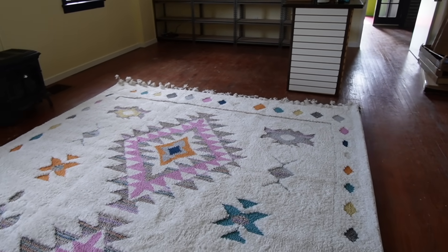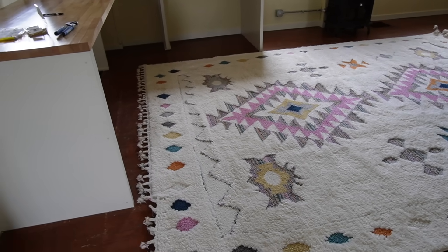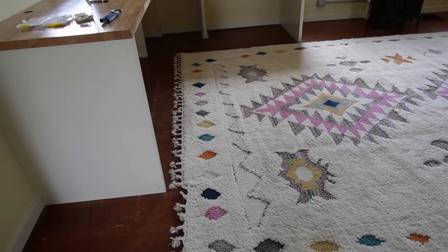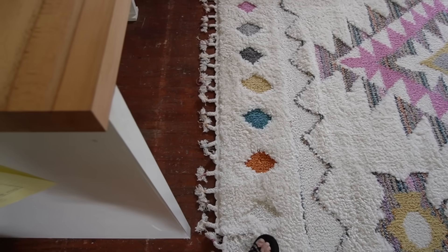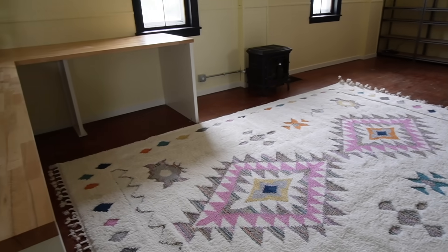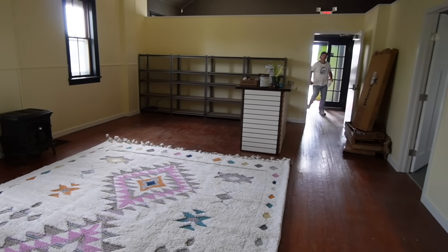We did move this rug down here because we are getting a new rug for under the table — even after I cut it, which wasn't my best decision, but it's okay. Nobody will notice. Once it's flat, nobody will know. So we're going to keep the rug down here. It's also going to buffer the sound, which will be nice. And we're going to move that island over there into Shelby's work area.